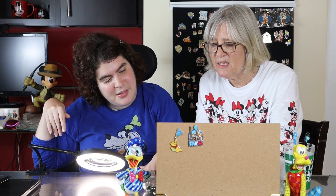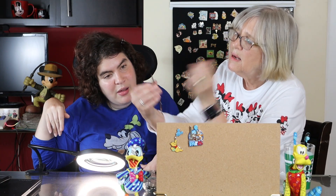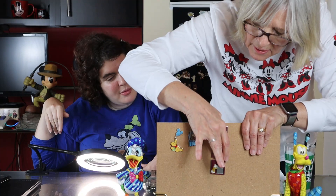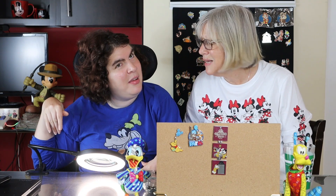Our next pin is one of my favorites — it has to do with staying at the Hollywood Tower of Terror. Donald is the elevator operator. This is a tri-fold pin from Hollywood Studios — a limited release. It opens up and you can see Mickey and Minnie as the guests traveling, with all their luggage. It's so cute! I would not go on the Tower of Terror, but I think you'd love it.